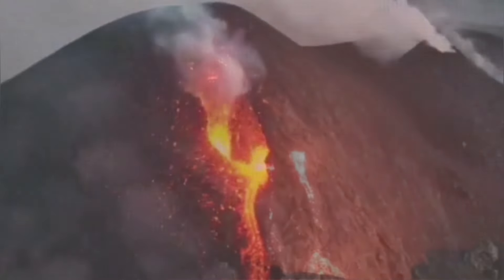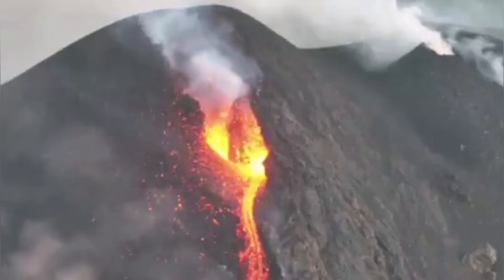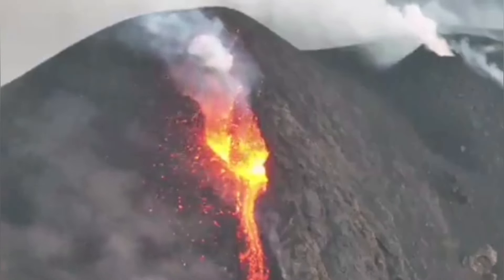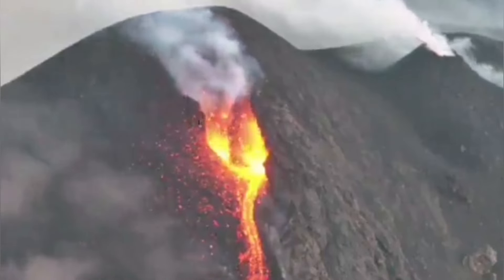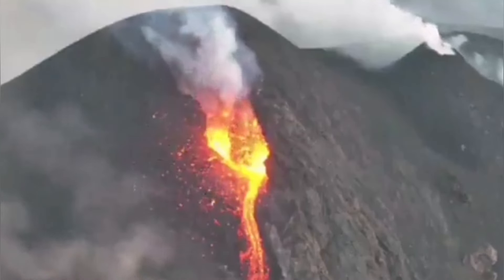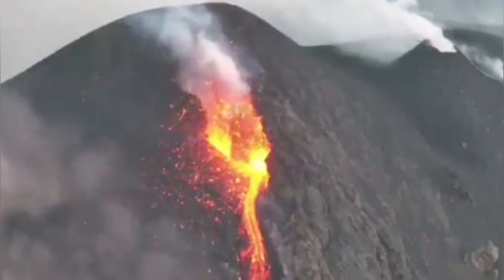We see this cone erupting, newly formed, in an area called Voragen. And in the Voragen area, which is a crater near the Bocca Nova, we had this eruption happening. Bocca Nova is an adjacent crater.